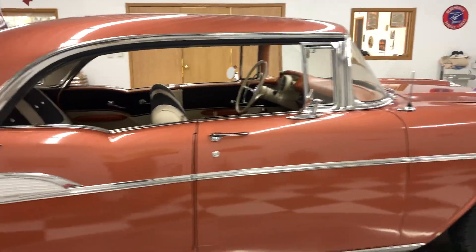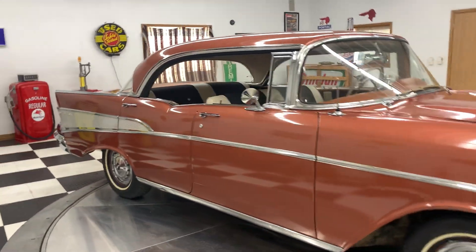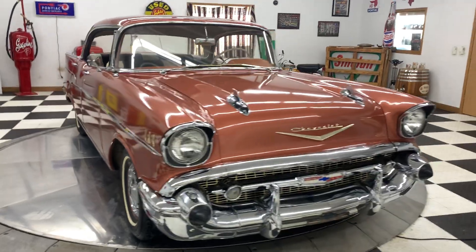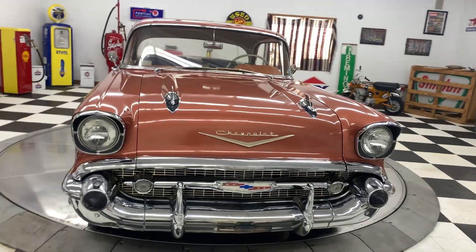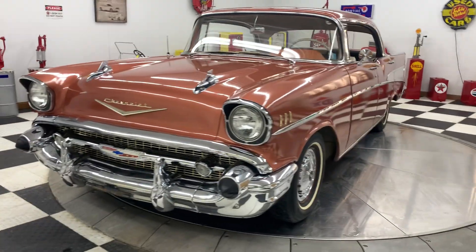It's had one repaint. It has a 283 engine in it with a four-barrel on it. It has been upgraded to disc brakes in the front and they are power brakes — so power disc brakes.